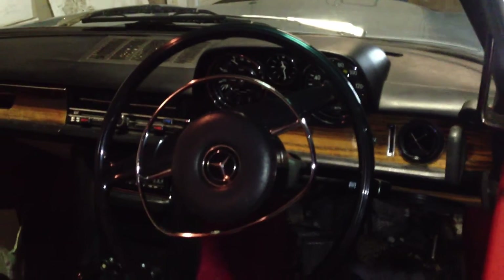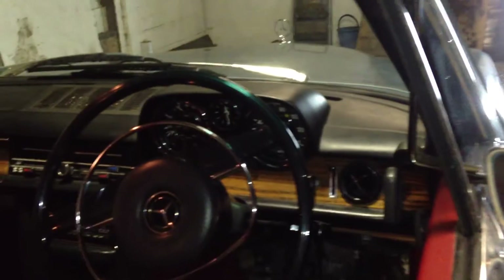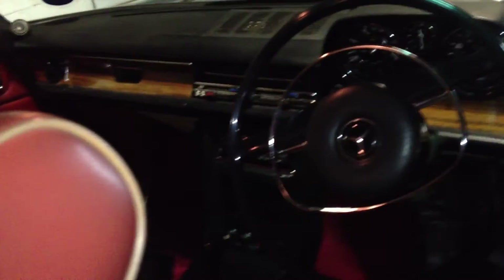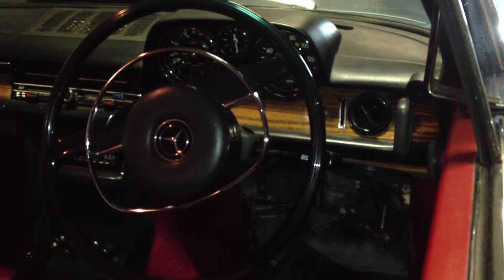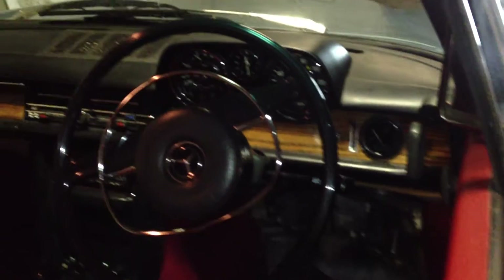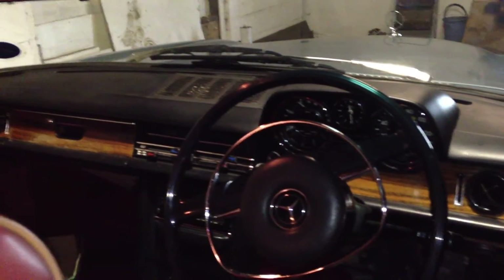You've got the Mercedes-Benz steering wheel there — the classic 60s and 70s chrome and black steering wheel. The car is automatic, four-speed. It's got a wooden trim, a sort of walnut effect going through the dash, with black vinyl on the dash.